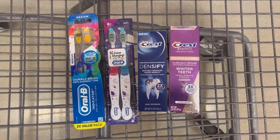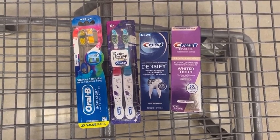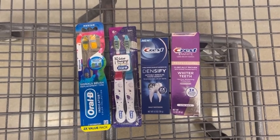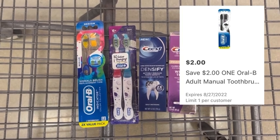First up, let's do the oral care deal. Each one of these items you see here is going to be just 17 cents each. Grab one multi-pack of the Oral-B indicator toothbrushes priced at $3.28 and then in your HEB app, you want to clip this $2 off one digital coupon.